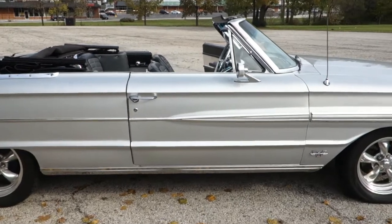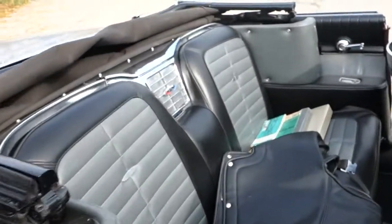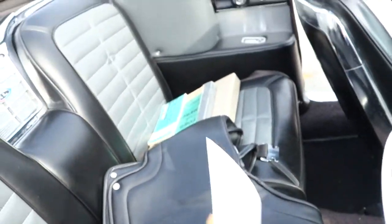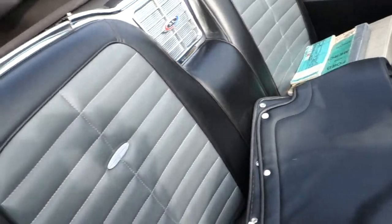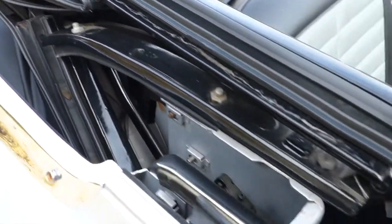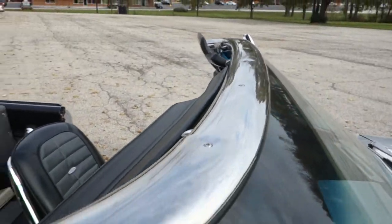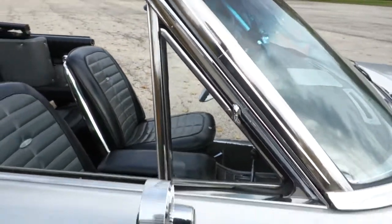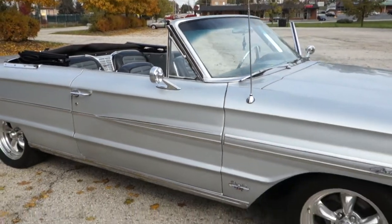I'm going to walk in again on the interior. It has the top for it, the tano cover. Look how nice and crisp that is. Look how nice and crisp and bright — all the trim around the windows, mirrors. It's a turnkey car.